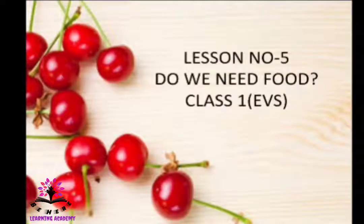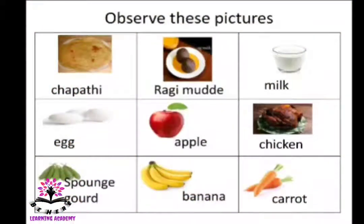Let's learn lesson number five: Do We Need Food? Observe these pictures. You can find chapati, ragi, milk, egg, apple, chicken, sponge gourd, banana, and carrot. These foods give us energy. They are full of vitamins and proteins. So we get energy, protein, and vitamins from these food items so that we can grow and become strong.